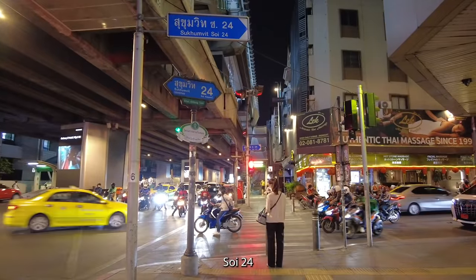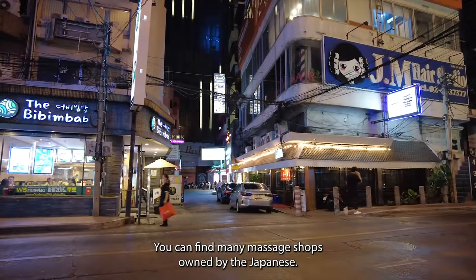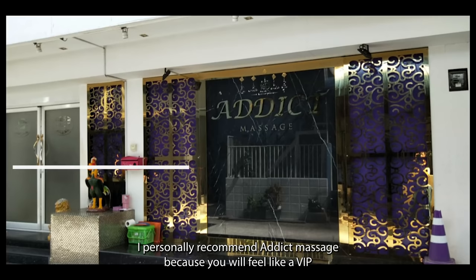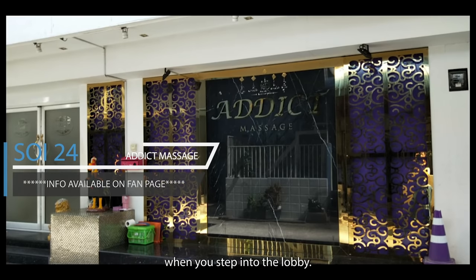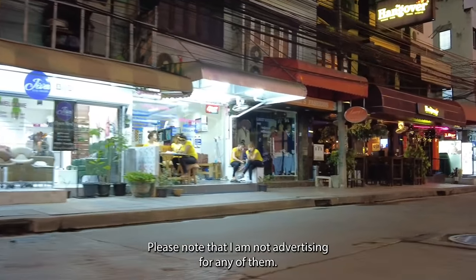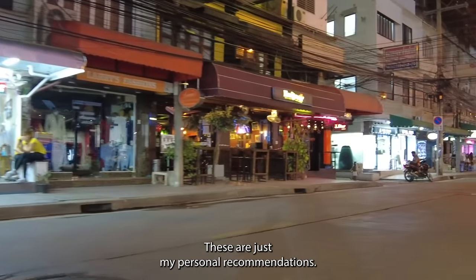Soi 24. In the cluster here, you can find many massage shops owned by the Japanese, which means you can expect better room facilities and services. I personally recommend Added Massage because you will feel like a VIP when you step into the lobby. The room is nice and clean, and the papa-san is very friendly and will introduce every girl to you. For that, the price here is one of the highest in Sukhumvit. Please note that I am not advertising for any of them — these are just my personal recommendations.